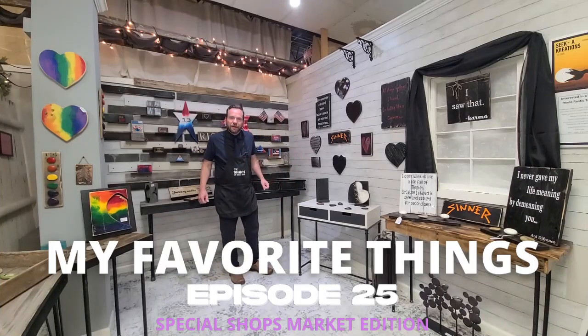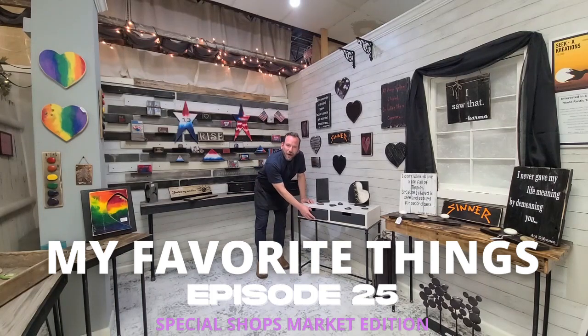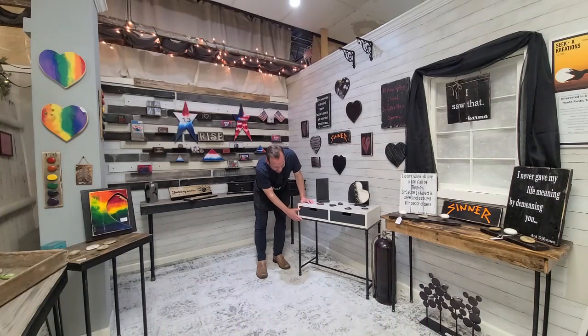Hey, Nile here with more of my favorite things in another new shop — Seek-a Creations on the lower level, Shop 541. I'm loving this table. I'm a square guy; I like it square rather than rounded edges, so this one just suits me right. Love the metal base legs, and I love the price most of all — $55.